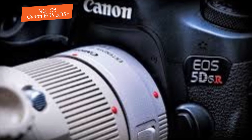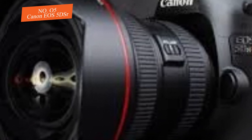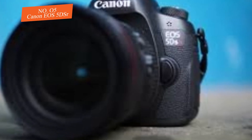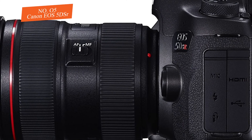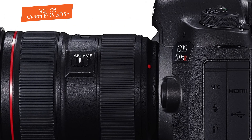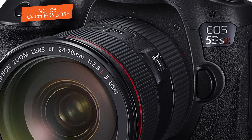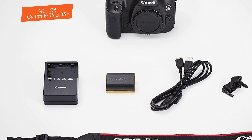It doesn't have an image stabilizer, but that isn't a major issue for this camera. The EOS 5DS R has a secondary LCD screen on the top plate, and the quick menu is well-designed and easy to use. Canon is known for proper ergonomics — it has almost the same body as the 5D Mark III, meaning you can share many accessories such as battery grips and underwater housings.